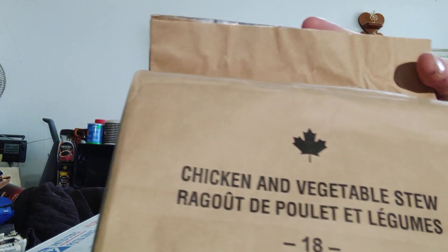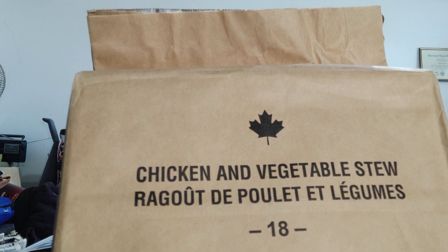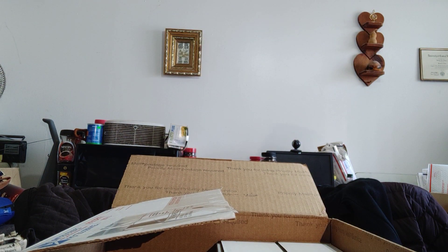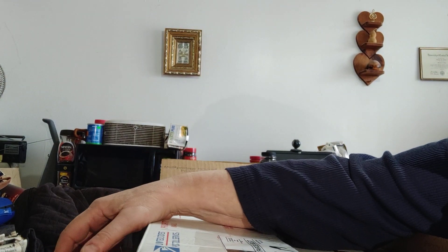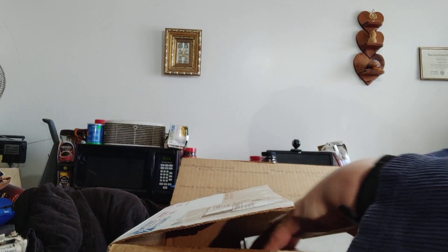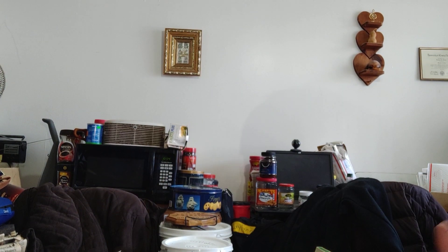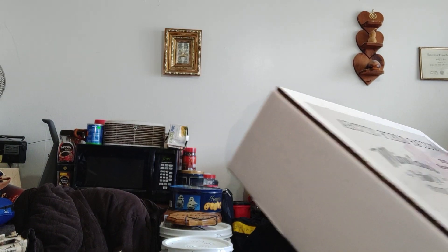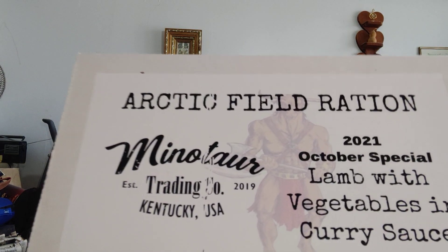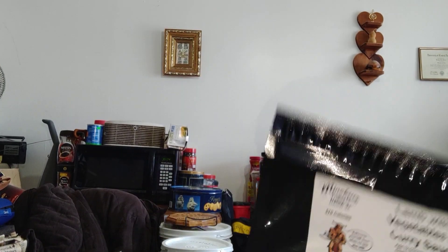And then I have a Canadian IRP — chicken and vegetables stew. Oh, that should be a good one. I hope there's a coffee crisp in there. And then the last two items are the Minotaur freeze-dried box rations: the Hero Ration, which I have had, and the lamb with vegetables in curry sauce — same main as the loose pouch, just in the complete box.